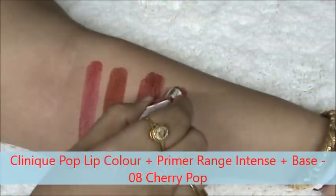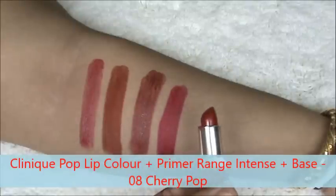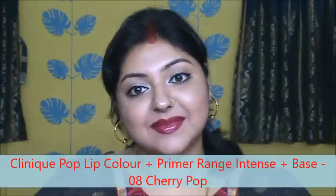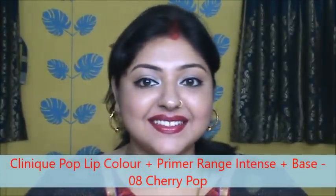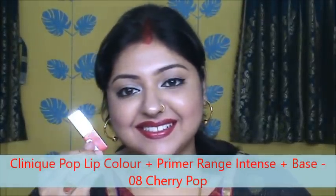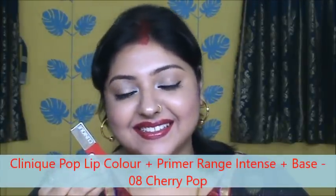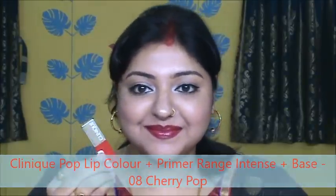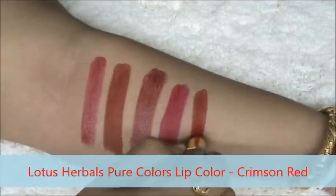This is Clinique Pop Lip Color in the shade Cherry Pop. It is a pure red color and it can be worn as a lipstick and also as a primer — it is totally up to you how you want to carry it off. This is very moisturizing on your lips and very comfortable also. Here it is.